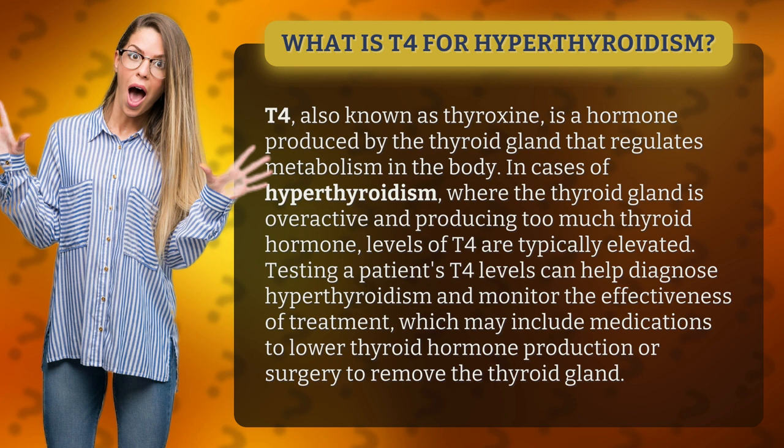In cases of hyperthyroidism, where the thyroid gland is overactive and producing too much thyroid hormone, levels of T4 are typically elevated. Testing a patient's T4 levels can help diagnose hyperthyroidism and monitor the effectiveness of treatment, which may include medications to lower thyroid hormone production or surgery to remove the thyroid gland.